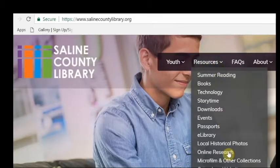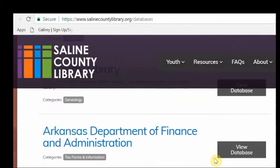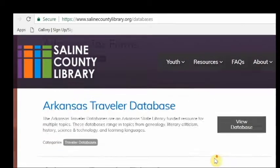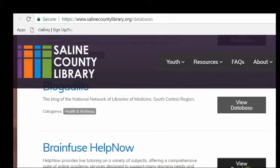Under Resources, click on Online Research. We'll scroll to the Bs and find BrainFuse Help Now. Click on View Database.